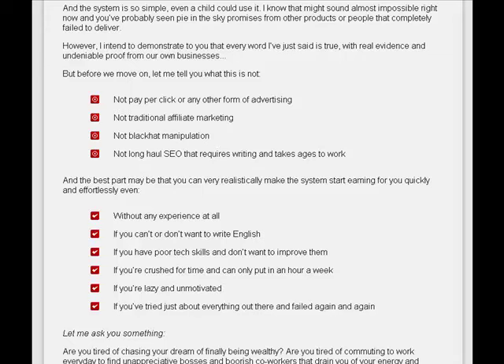The Auto Content Cash system does allow you to operate it without any experience at all — even if you can't or don't want to write in English, if you have poor tech skills, if you're crushed for time, if you're a little bit lazy or unmotivated, or if you've just about tried everything and failed again and again.